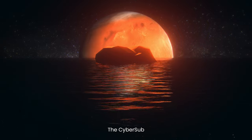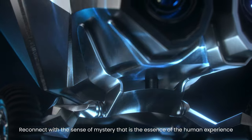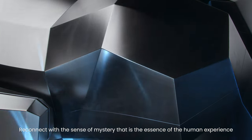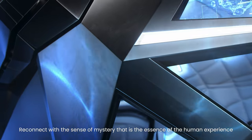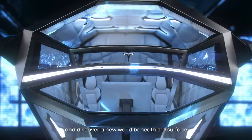Introducing the Cybersub. Reconnect with the sense of mystery that is the essence of the human experience and discover a new world beneath the surface.